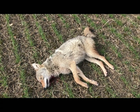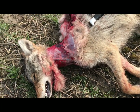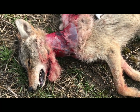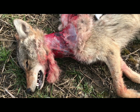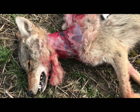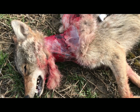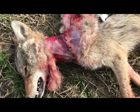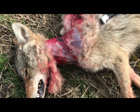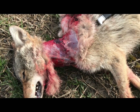Looks like my autopsy — or necropsy, to be more precise — is going to be a short one. It looks like I got a neck shot, through and through, which probably explains why the coyote dropped in its tracks. I could cut the meat away from the vertebrae and see if it was smashed — it would be interesting to see if the Federal Punch was actually able to do that.